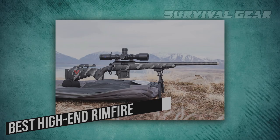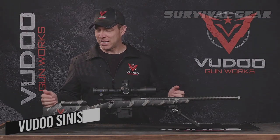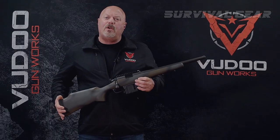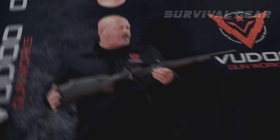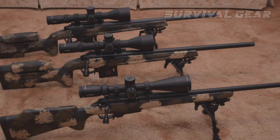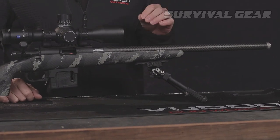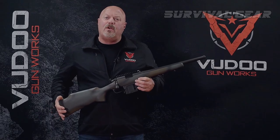Best High-End Rimfire – Voodoo Sinister. Voodoo Gunworks is a Utah-based company that builds top-end rimfire rifles, particularly for competition. They're expensive and in-demand, but are top-notch rifles. Unlike some of their chassis-based rimfire rifles, the Sinister Carbon model features more traditional styles of stocks to choose from.